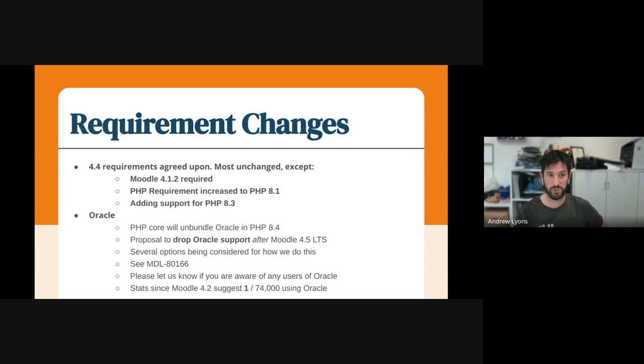The other one which has come about this week is that PHP will be unbundling support for Oracle in PHP 8.4, which will be released in 12 months time. This is something we discovered in the last week — it was decided about a week ago. So we'll be looking at how we handle that, and our current proposal is to support Oracle until Moodle 4.5 LTS, and then immediately after that we will stop testing and officially supporting Oracle from Moodle 4.5 plus one, whatever that release number is.